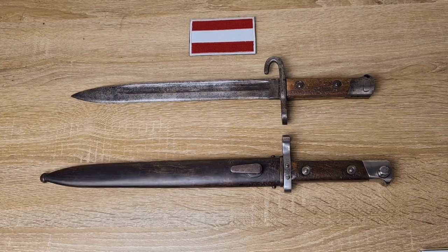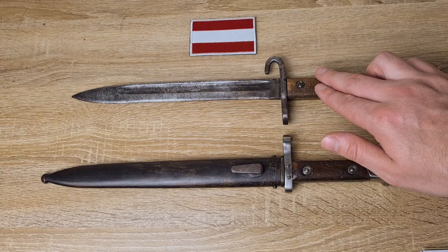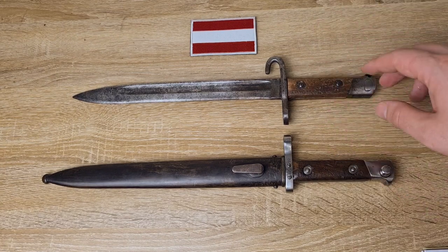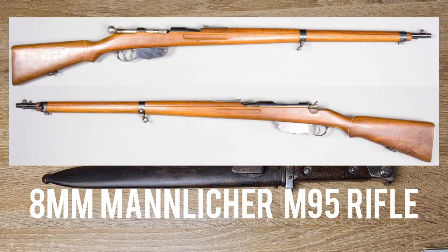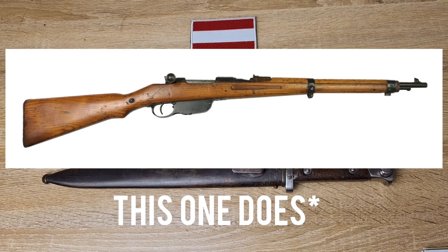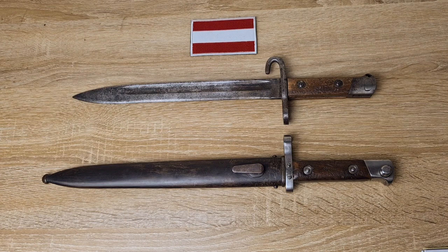Hi guys, welcome to another episode of Pointy Not Sharp. Today we're taking a look at the Austro-Hungarian M95 bayonet. These were made to fit the 8mm Mannlicher M95 straight pull rifle. There are a whole bunch of different variations of that rifle and nearly all of them took this bayonet, except for the carbine variation, but that was rectified mid-World War One and they were either modified or made new to take bayonets.